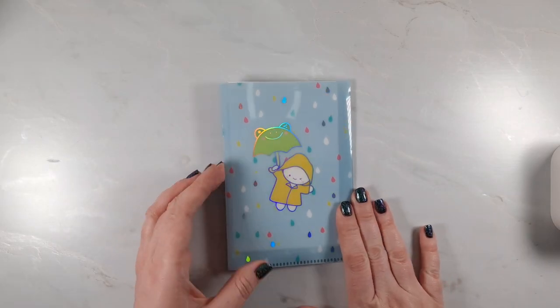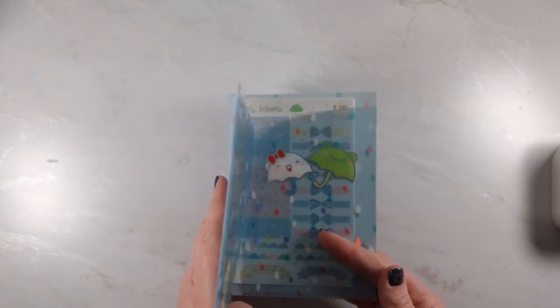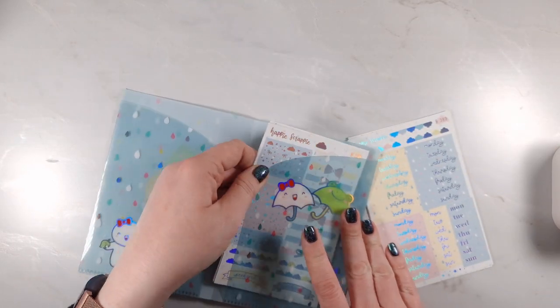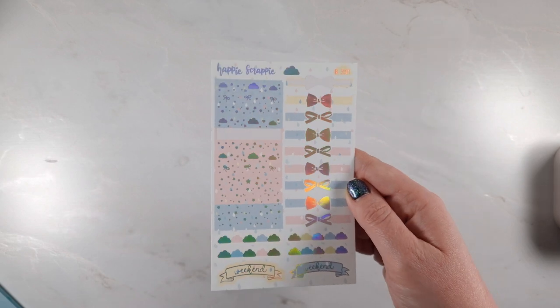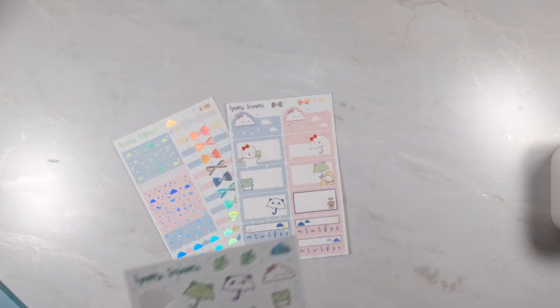Next up is this — it's a little Happy Scrappy folder from a de-stash Facebook group. It was just £10 for this bundle. We've got some stickers in here — this is the 'Once More with Love' collab. And then you've got a full kit in here which is what I really wanted it for, as well as this cute folder. Let's see what we've got.